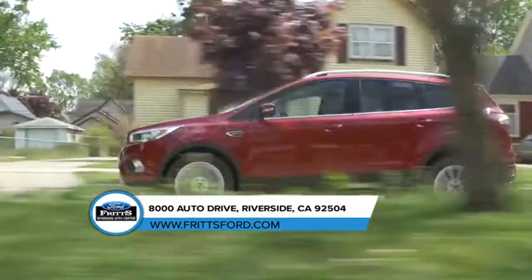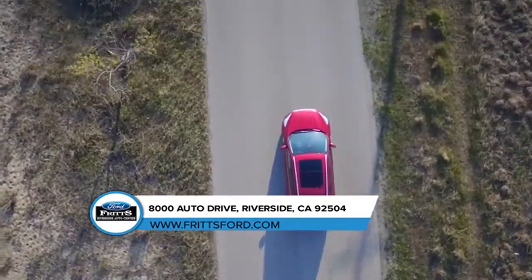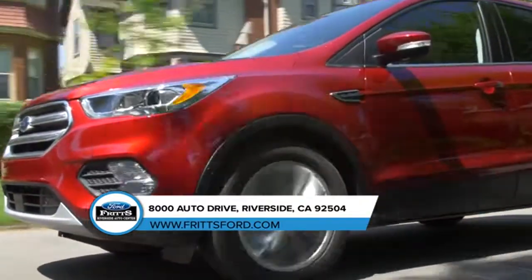The 2018 Escape is equipped with Auto Start-Stop technology, available Enhanced Active Park Assist, a lane-keeping system, adaptive cruise control and a hands-free, foot-activated liftgate. All here to help you on your journey.